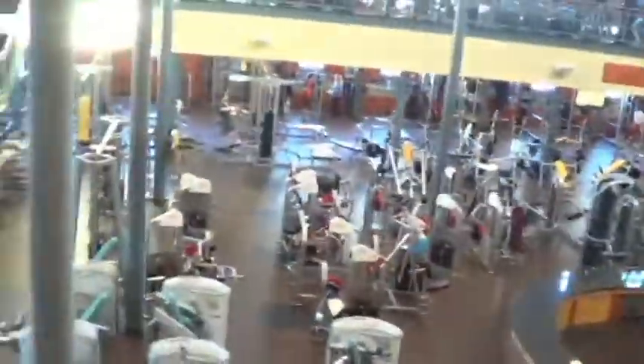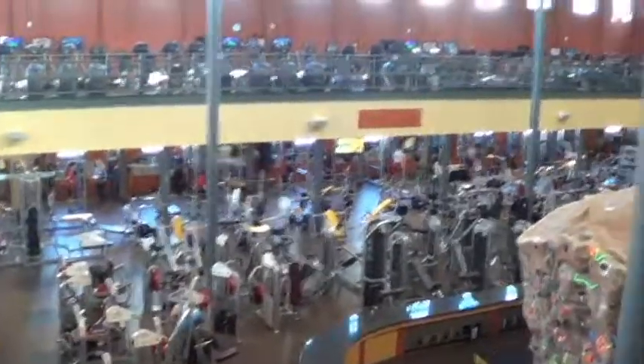It also includes a multi-activity center, an indoor track, day use and rental lockers, a group exercise studio, an indoor cycling studio, two racquetball courts, and is ranked one of the top 15 in the country.